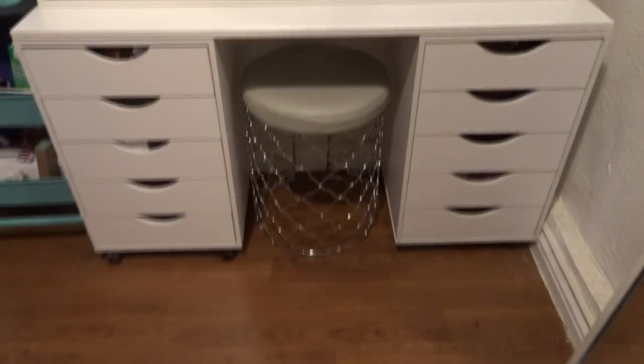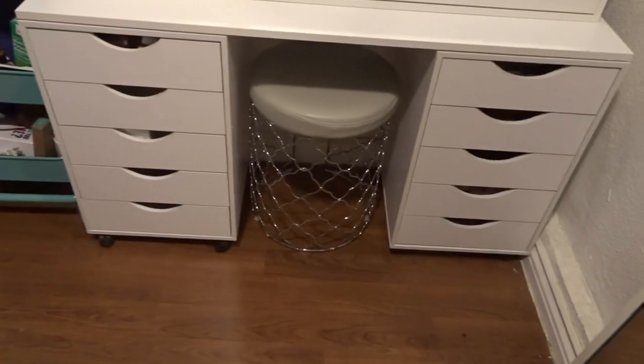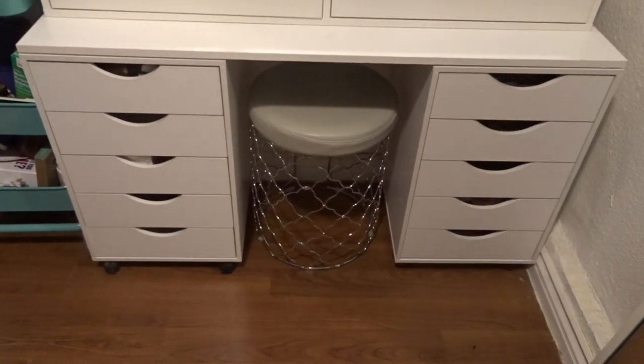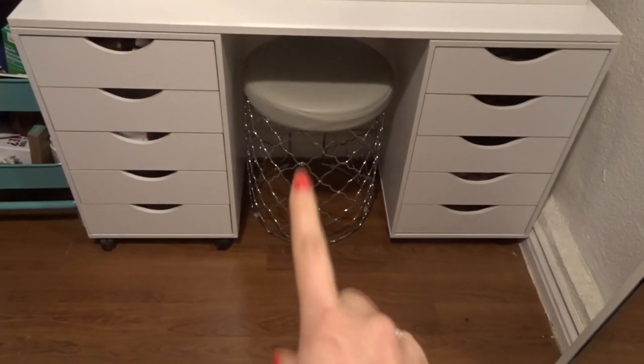So without further ado, let's get started! This is my setup. These two doors — I got this one and this one from Michael's. They were on sale for $30 each, so that was $60. The stool my boyfriend got for me from HomeGoods, and that was actually like $14.